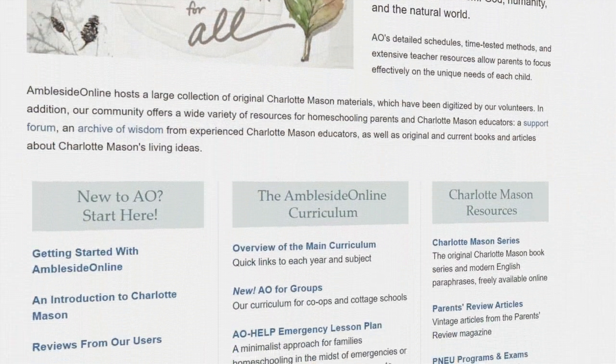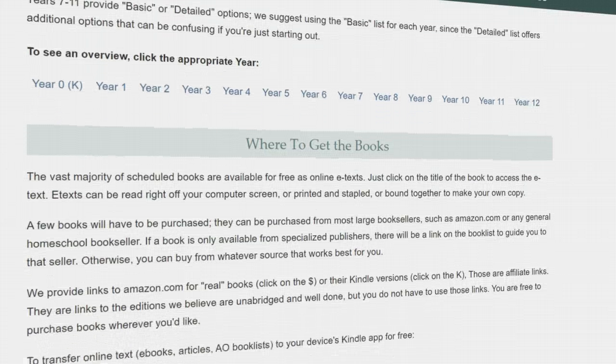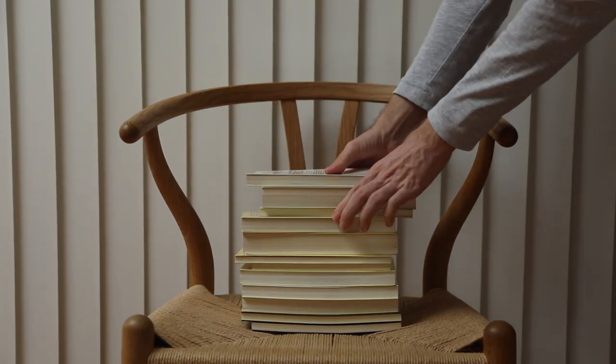Ambleside Online is a free Charlotte Mason homeschooling curriculum. Everything is available online — all your lesson plans and book titles are right there. Many of the other Charlotte Mason programs we'll discuss today are actually based on Ambleside Online. However, a common complaint is that you still have to go and purchase the books yourself, and those books can be quite rare and hard to find, so it doesn't end up being very cost effective in the end.